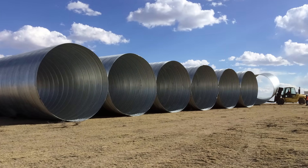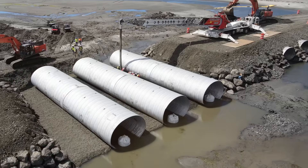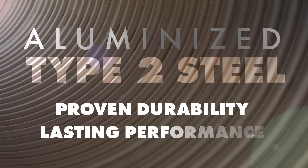The aluminizing process offers numerous benefits, ensuring superior performance and longevity. Consider aluminized steel for your next project to achieve proven durability and lasting performance.